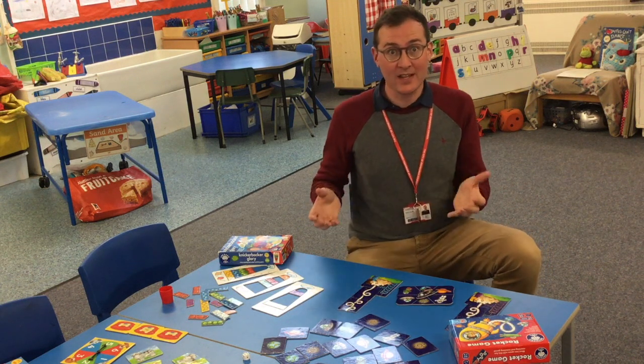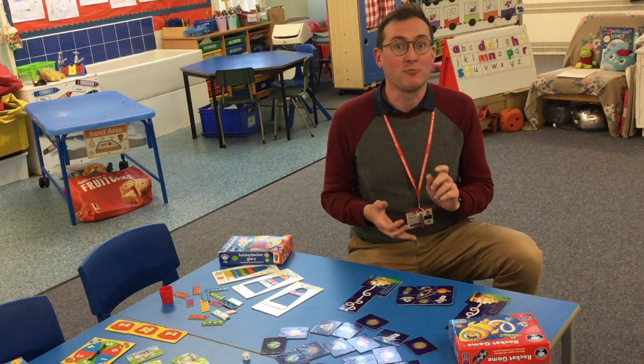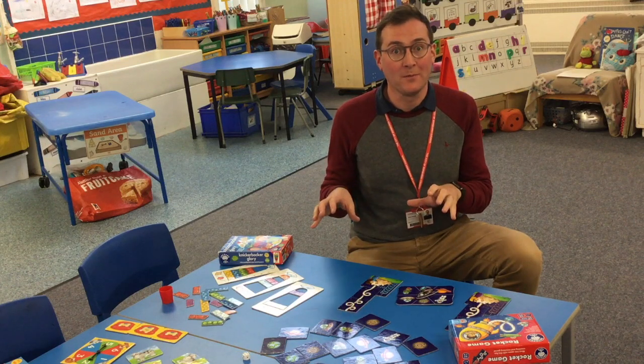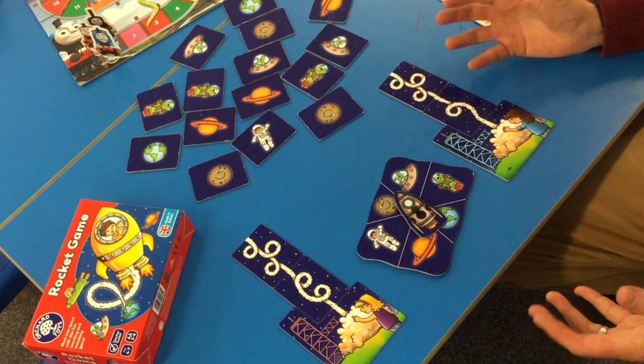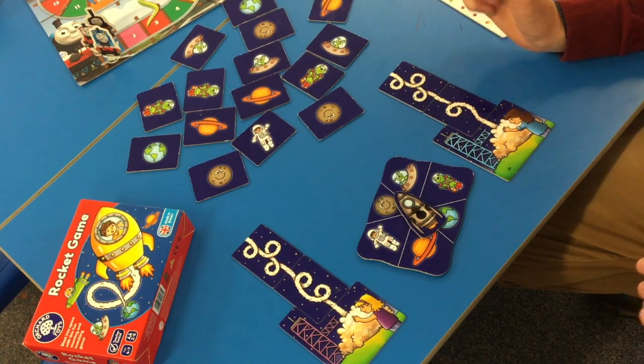A lot of these games are designed in a way that there will be lots of opportunities for your child to count, to recognise numbers, and also to recognise number patterns as well. There are lots of these style of games on the market — lots of different companies make them and they're great for your children.